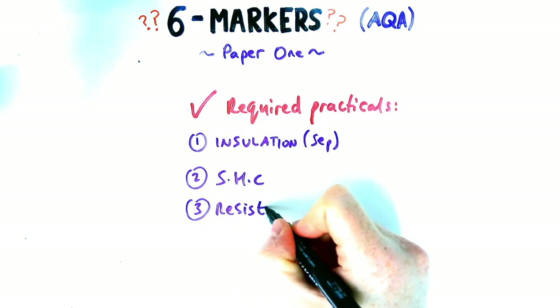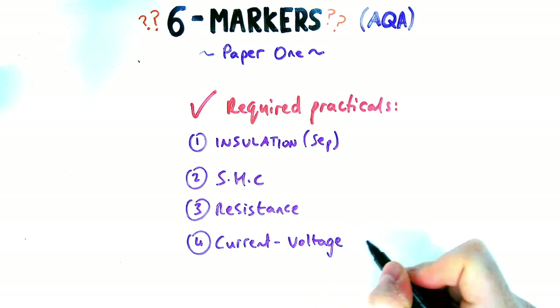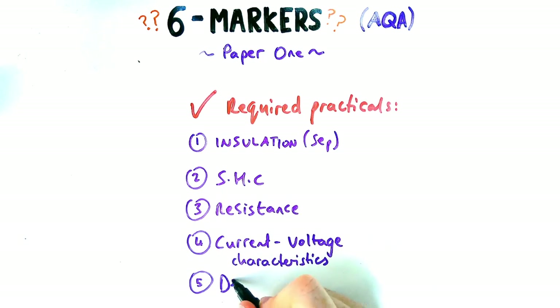The five required practicals for paper one are insulation — if you're separate science — specific heat capacity, resistance, current voltage characteristics, and also the density required practical, which has a couple of different forms.